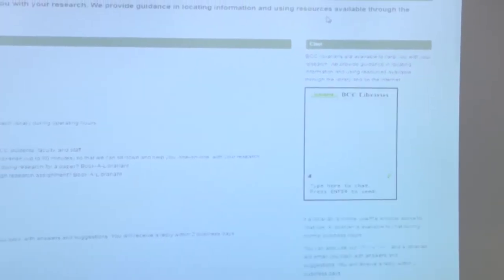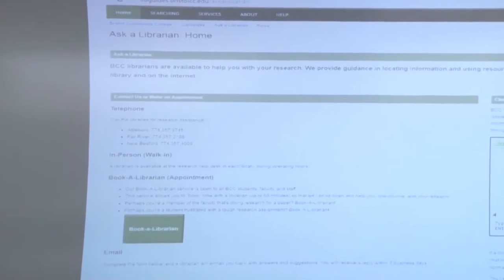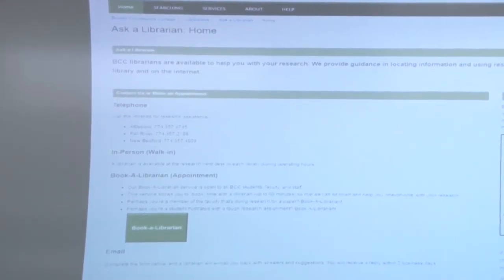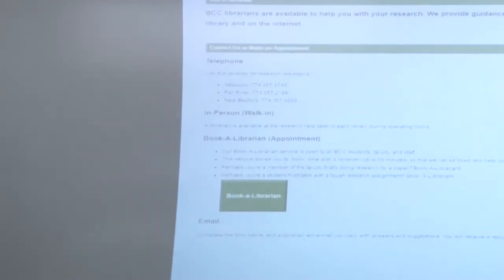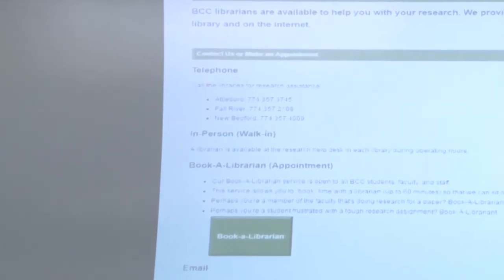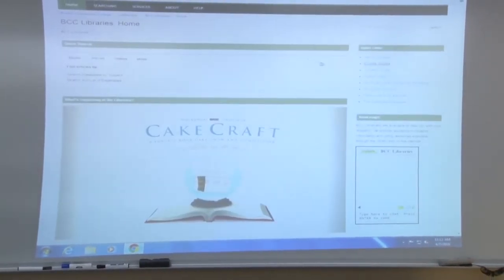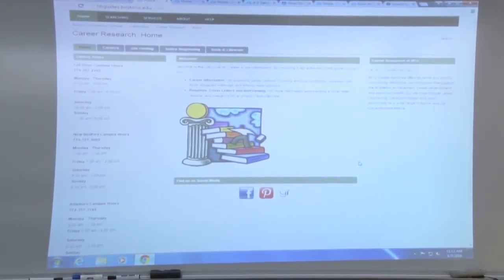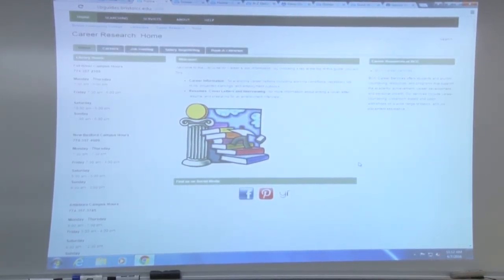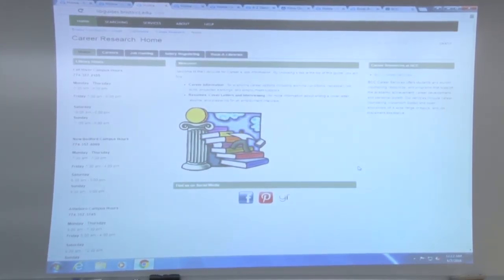This is just a way to contact us. We have librarians at all three campuses — it doesn't matter who you see, we are here to help all of you. Just because you come to the New Bedford campus doesn't mean you have to see me exclusively. We've got all our phone numbers and the Book a Librarian link there. Make sure you utilize us — we're a valuable resource for you here. And under subject guides, here's that career research tab — like one-stop shopping, soup to nuts for anything you might need. I even have the BCC Career Services link up there so you can speak to someone live too.